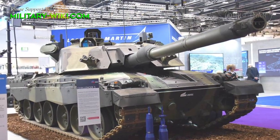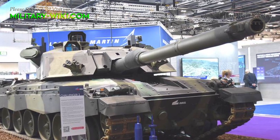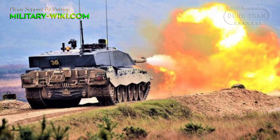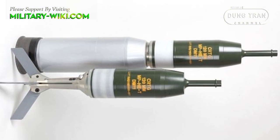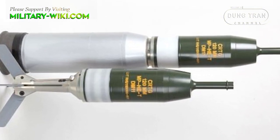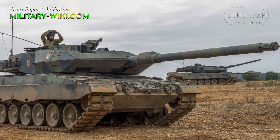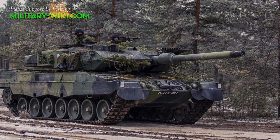Challenger 3 will replace the current 120mm smoothbore gun with a new 120mm L55A1 smoothbore gun, which uses the most advanced globally available ammunition. This gun will be able to use armour-piercing ammunition DM-53 and DM-11 with aerial detonation. The L55A1 will be the equivalent of the German RH120 L55 gun, found on some variants of the Leopard 2.